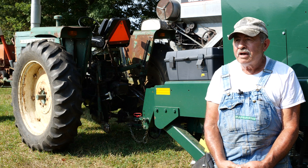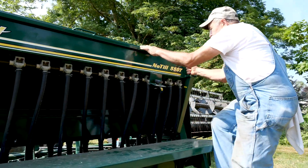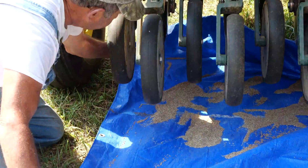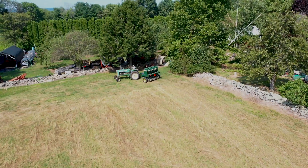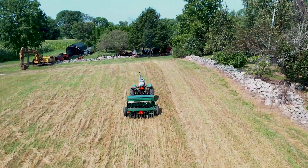Take your time setting it up — meaning the level of the machine, whether it's level or not, the seed rates, the type of seed you're going to use, and what kind of environment you're going to plant it in, whether it's going to be bare ground or one that's covered with organic matter like straw. All of these things you have to take into account.